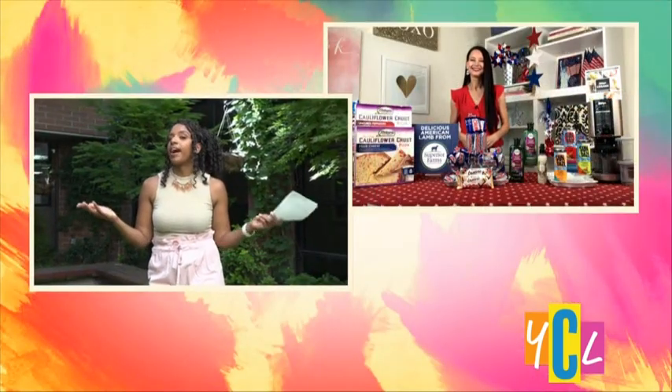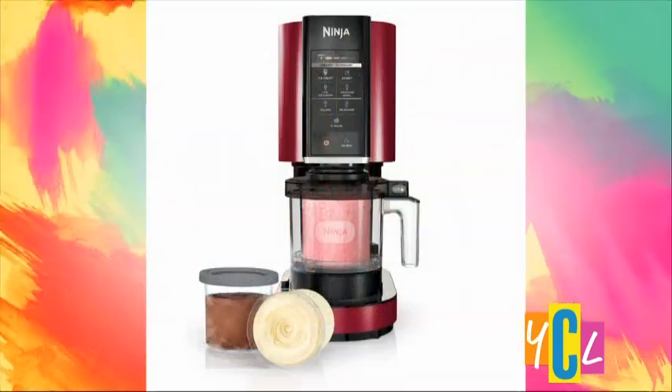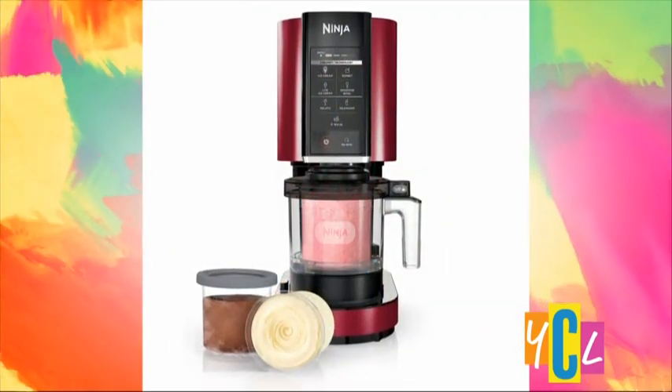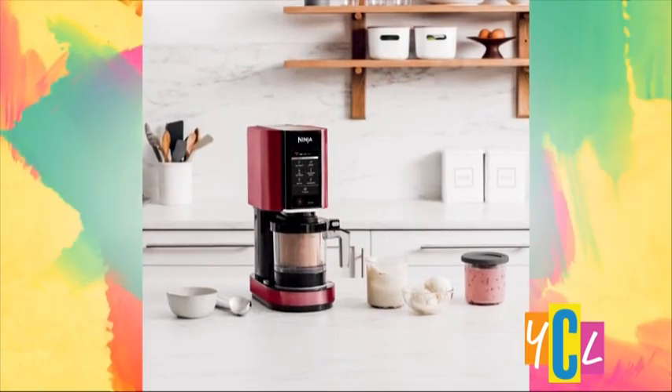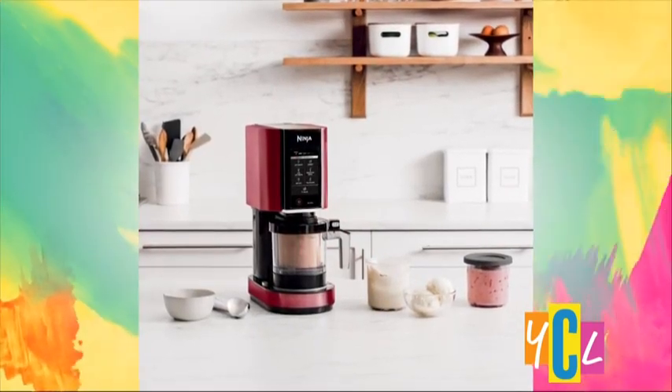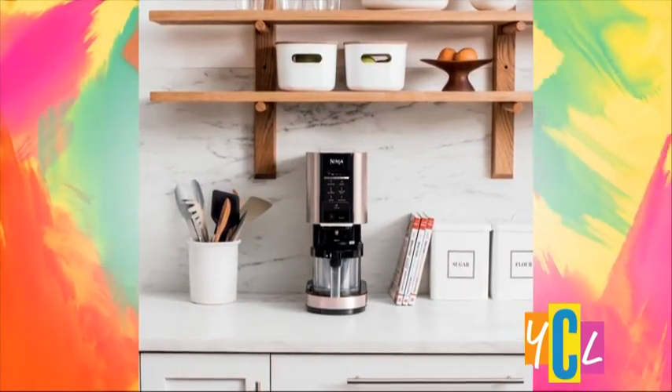And nothing screams summer, Jamie, like ice cream — and you have a way that we can take the ice cream home. Definitely. This is the Ninja Creami Ice Cream Maker. It's a frozen treat machine that helps bring the ice cream shop home this summer. In a matter of minutes, you can create customized treats. With six one-touch programs, you can make ice cream, gelato, milkshakes, light ice cream, sorbets, and smoothie bowls. Just mix in your favorite chocolate, nuts, candy, fruit, and more to personalize it and keep your freezer stocked all summer long. You can find it at ninjakitchen.com, Amazon, and major retailers. It's $229.